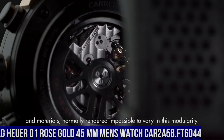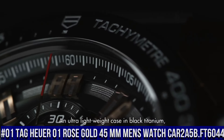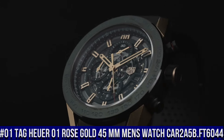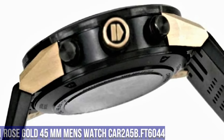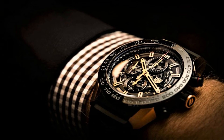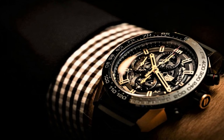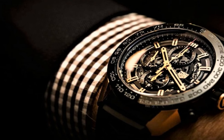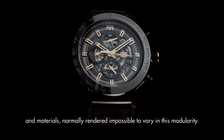Number 1: Tag Heuer 01 Rose Gold 45mm Men's Watch CAR2A5B.FT6044. Black skeleton dial with rose gold accents, date feature, chronograph feature, 50-hour power reserve, self-winding automatic movement, vibrations per hour 28,800, 39 jewels, brushed with polished solid 18-carat rose gold and titanium carbide coated titanium case, black rubber strap, scratch-resistant sapphire crystal, 100 meters water resistance.